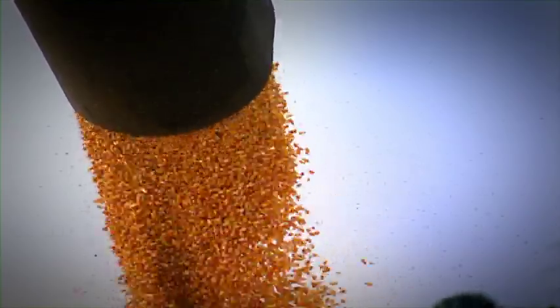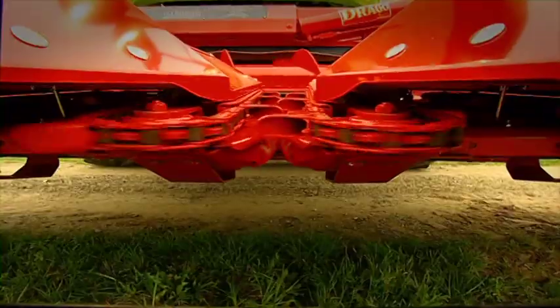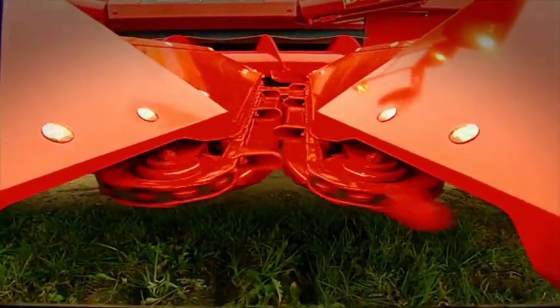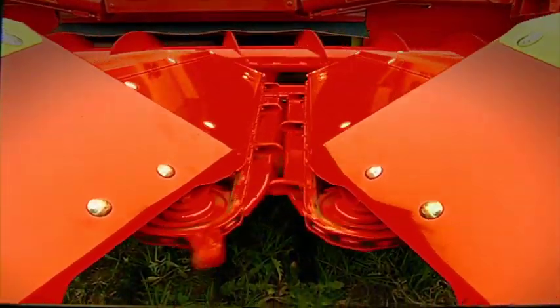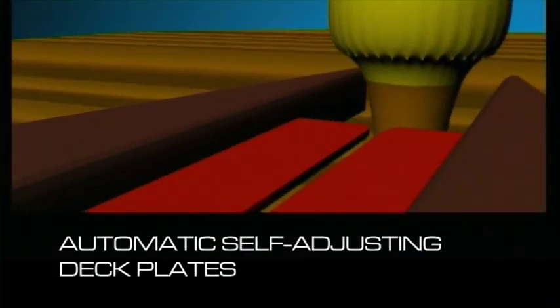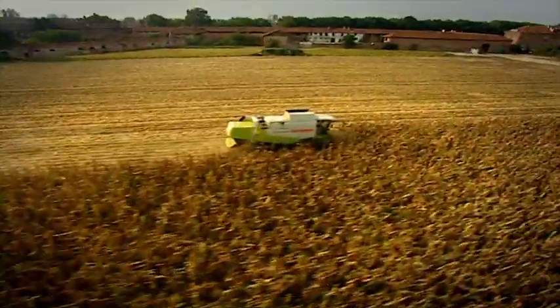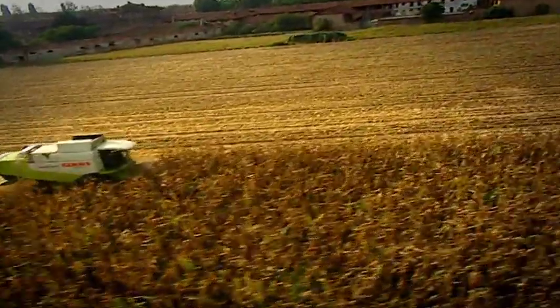Drago is the only corn head in the world with automatic self-adjusting deck plates. The automatism works independently on each row. The deck plates automatically and simultaneously adapt their opening to the diameter of the stalk they meet. This revolutionary system allows the stalk to be stripped perfectly, with no need for adjustment by the operator, and productivity increases.